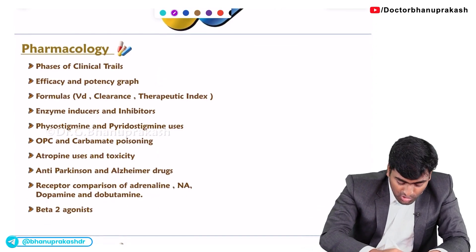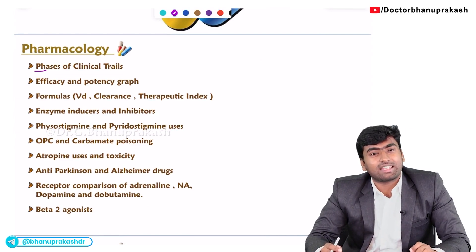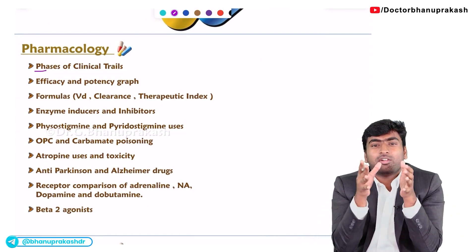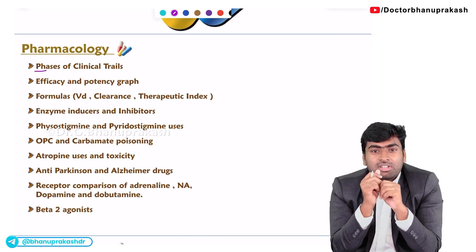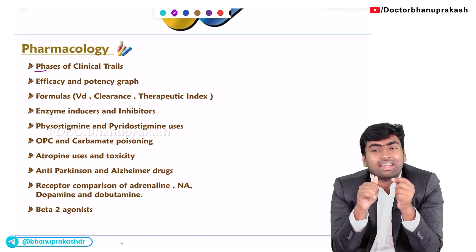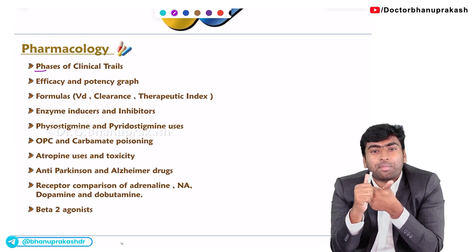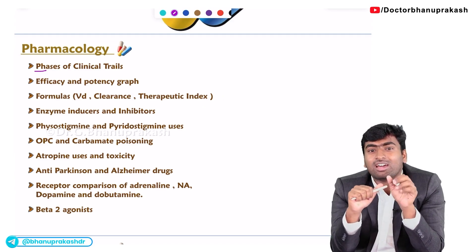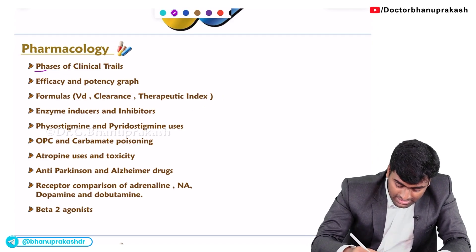The first important topic is the phases of clinical trials. In the phases of clinical trials, you need to know whether we are choosing healthy people or patients for each phase, and what we are measuring — such as maximum tolerable dose, efficacy, or efficacy testing. You should remember all of these things in phases of clinical trials.